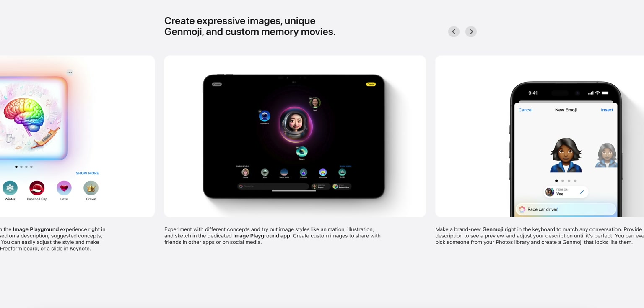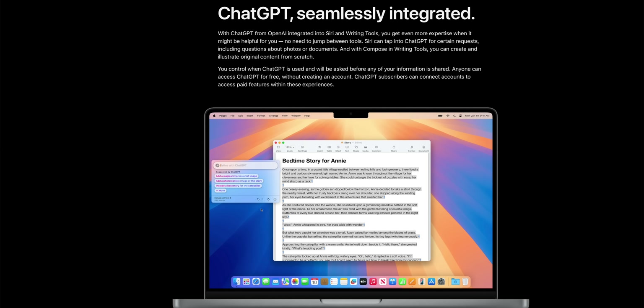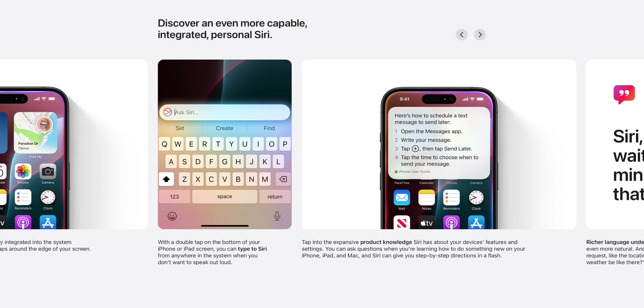As for missing Apple Intelligence features coming in the future: Genmoji is probably the biggest one, where you can use the Image Playground to create custom emojis. Image Playground in general is not here in iOS 18.1. ChatGPT integration is also not here, so when you trigger Siri you will not see ChatGPT in beta 1. Priority notifications are not here yet either — that's where Apple Intelligence uses AI to detect which notifications are most important and bumps those to the top of your lock screen. Siri 2.0 with smarter on-screen awareness and in-app actions is also not here yet.